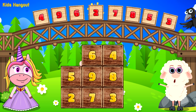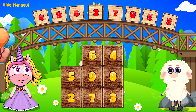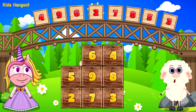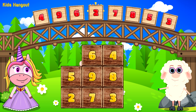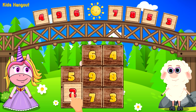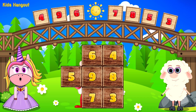One down, many to go. First move and a success. Which number is after 1? Yes, 2 is after 1.